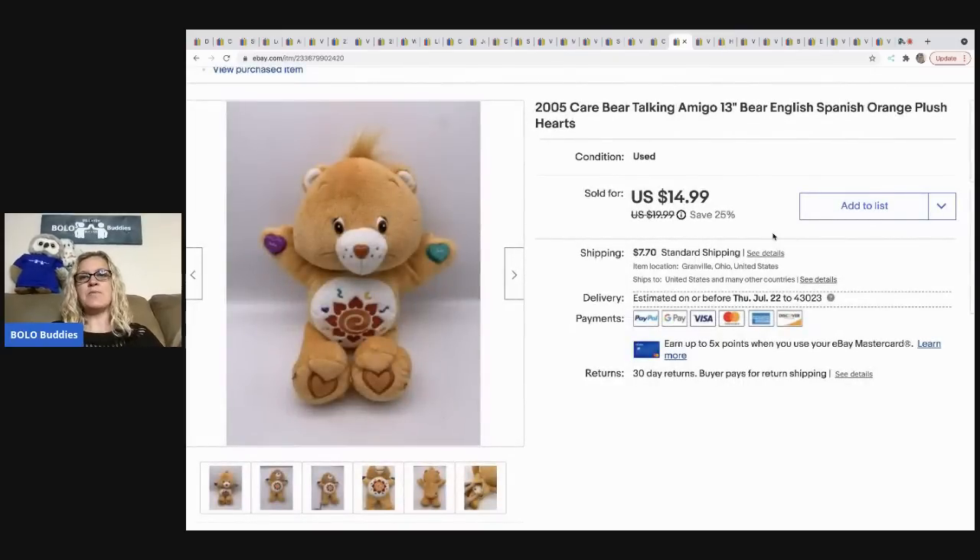The next item is this Care Bear Talking Amigo Bear. I picked this up at a garage sale for a buck and it sold for 14.99 with the buyer paying shipping.